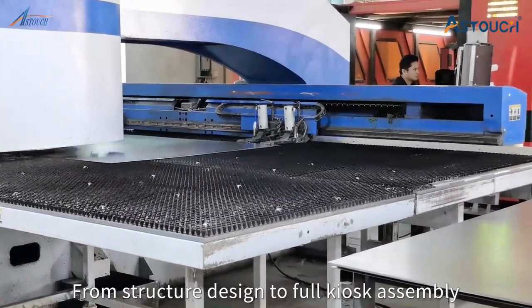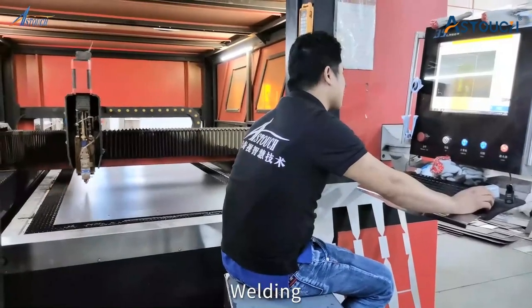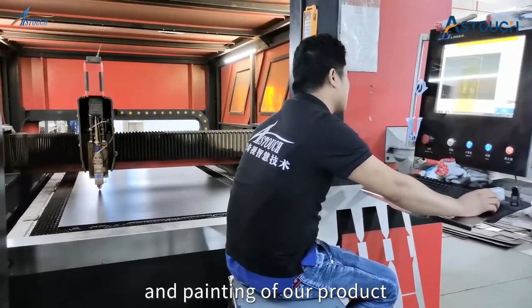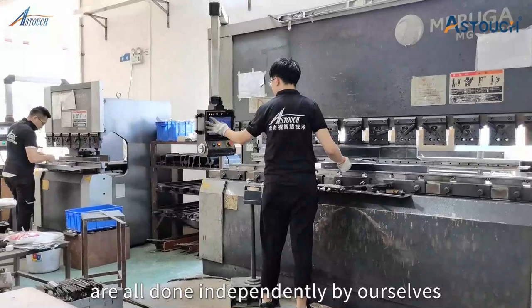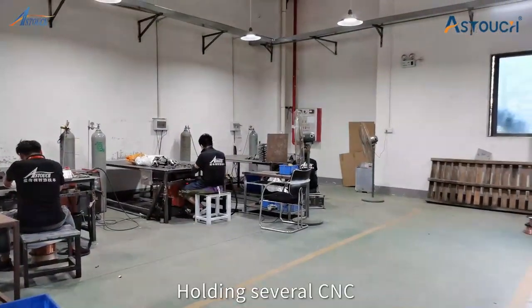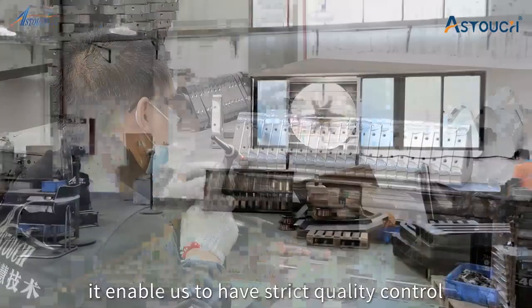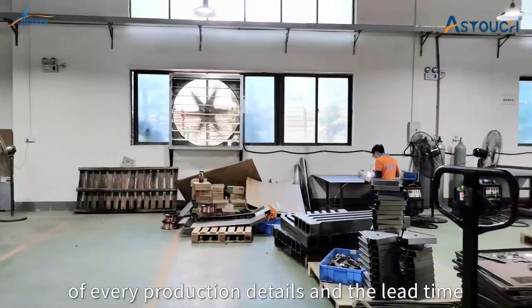From structure design to full kiosk assembly, the laser cutting, bending, welding, polishing, and painting of our products are all done independently by ourselves. Possessing several CNC and metal framework processing equipment enables us to have strict quality control of all production details and lead times.